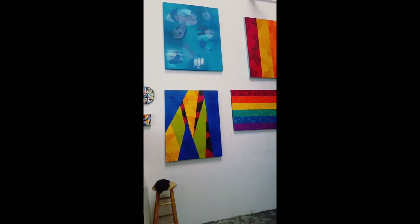Then we have more paintings on the wall for showing and storage.